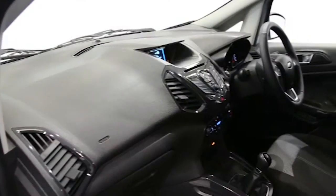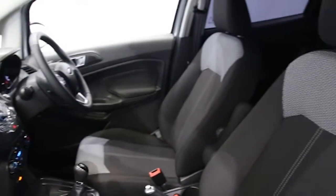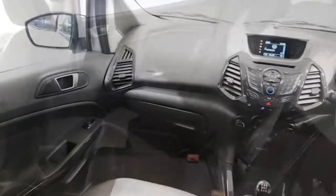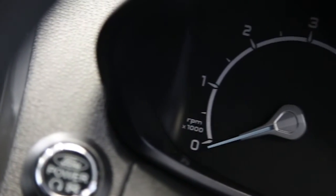push-button start, rear park assist, front armrest, factory-fitted alarm, ABS and tinted windows. This Ford EcoSport has been through our full and extensive service and preparation process to ensure it's in perfect condition.